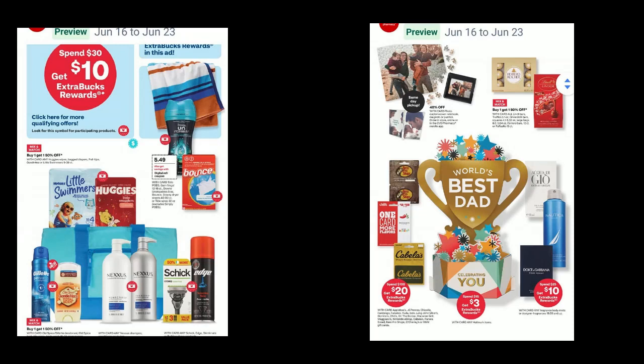Hi everyone, I'm bringing you some of the best deals in the CVS Ad Preview starting the 16th. For a full ad preview, go to cvs.com. We have Spend 30, Get 10, and there are a lot of items — look for the little red card symbol.